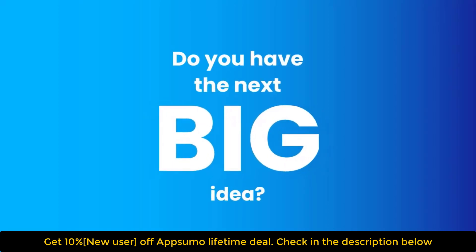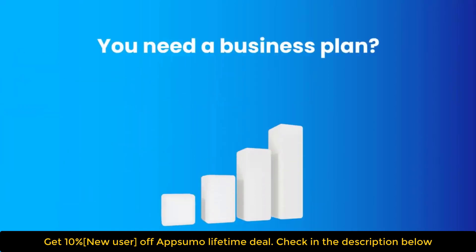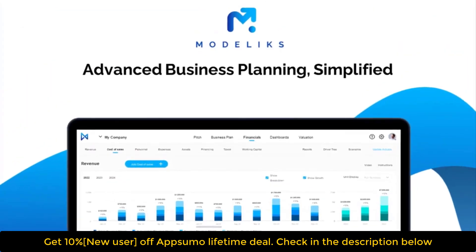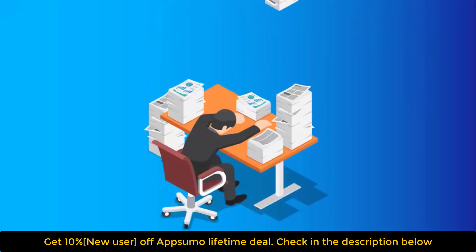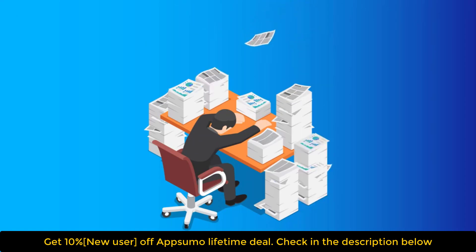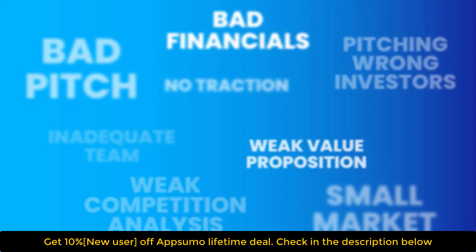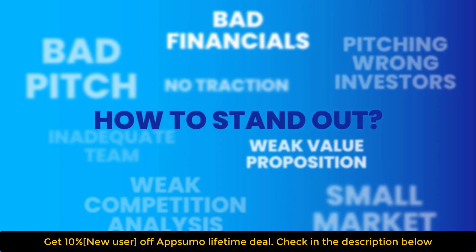Are you an entrepreneur with big ideas who needs a business plan to secure funding and take your business to the next level? Make sure you have the perfect business plan. Investors are bombarded with pitches from businesses just like yours. Usually, investors invest in one out of every 100 businesses that pitch to them. So, how do you stand out from the crowd?